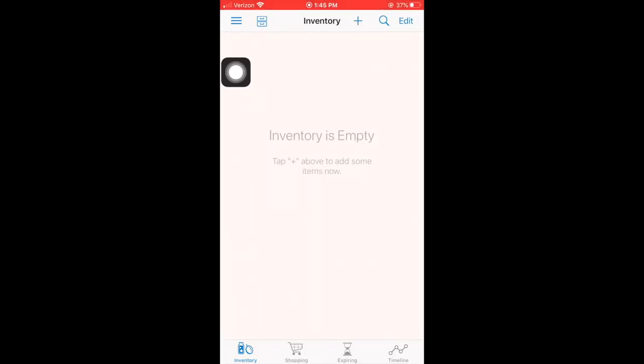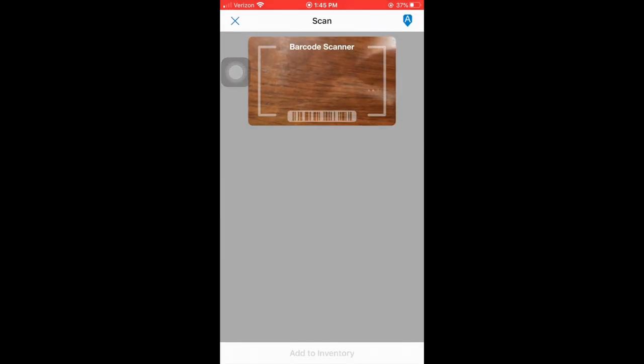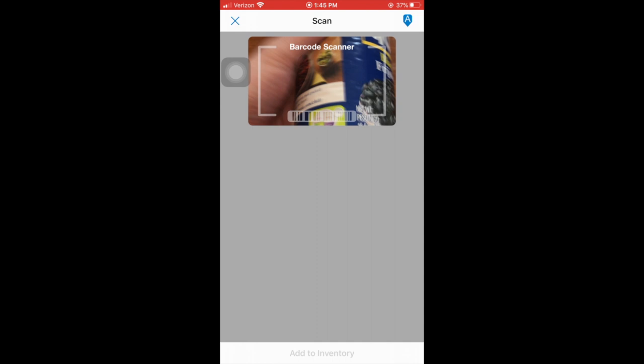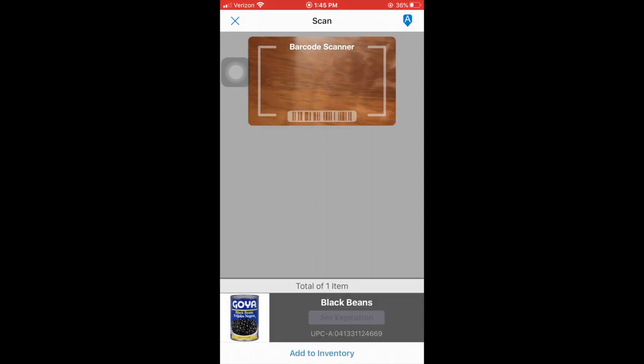It's really easy. All you have to do is go to the top where you see the little plus sign, and the scanner will pop up. You scan the barcode of the item you want to add to your inventory, and then you have the option to put the expiration date at the bottom.